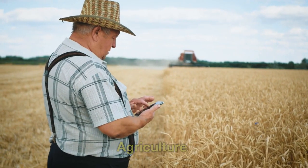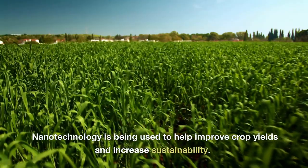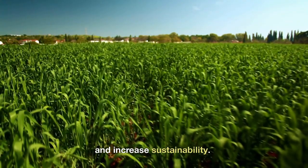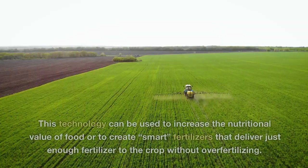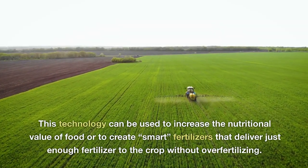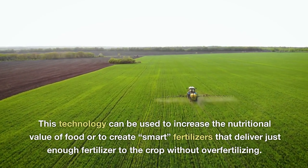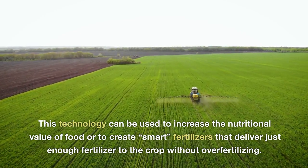Agriculture. Nanotechnology is being used to help improve crop yields and increase sustainability. This technology can be used to increase the nutritional value of food or to create smart fertilizers that deliver just enough fertilizer to the crop without over-fertilizing.